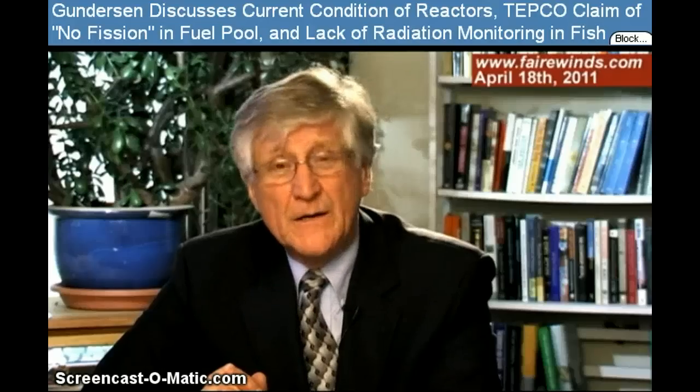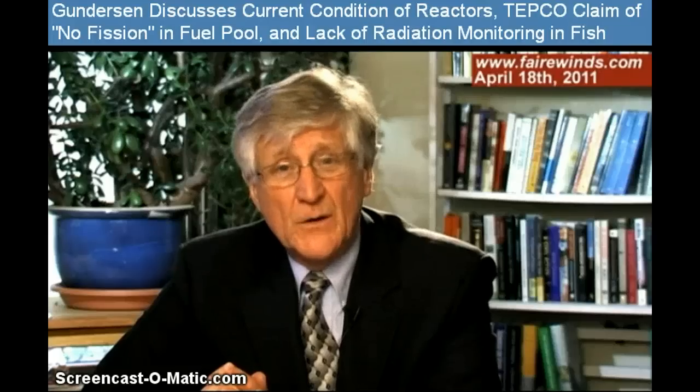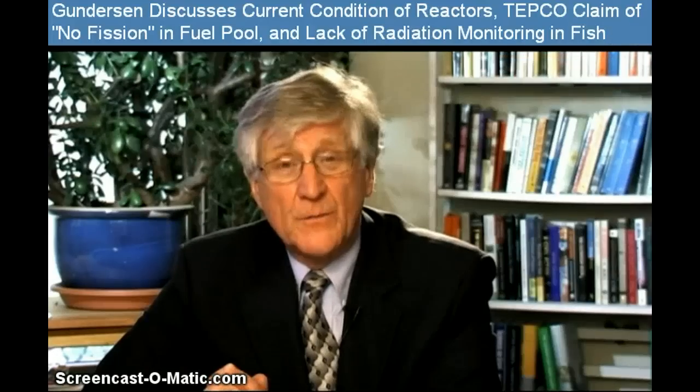Well, thank you. And thank you to everyone for their emails. For those of you who have pushed the donate button, I also appreciate it. I'll get back to you as soon as I have other information to share. Thanks.